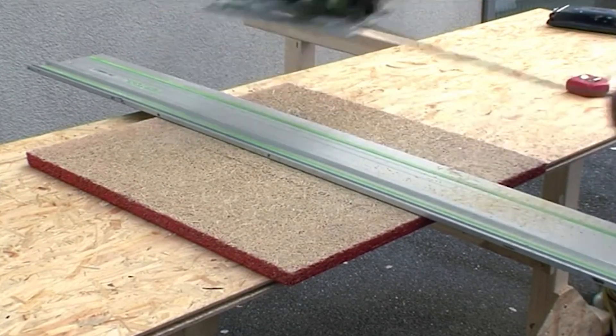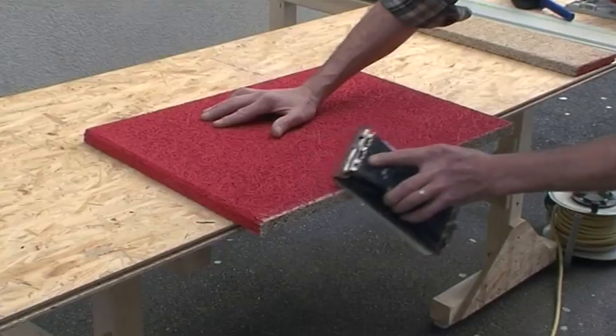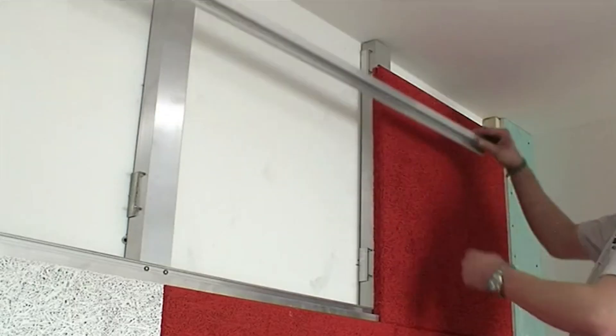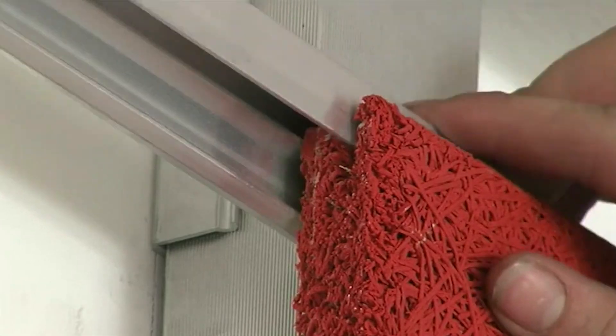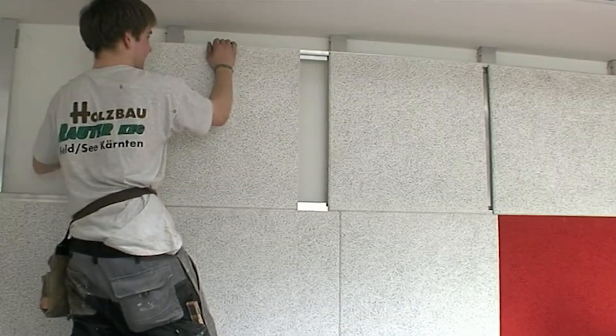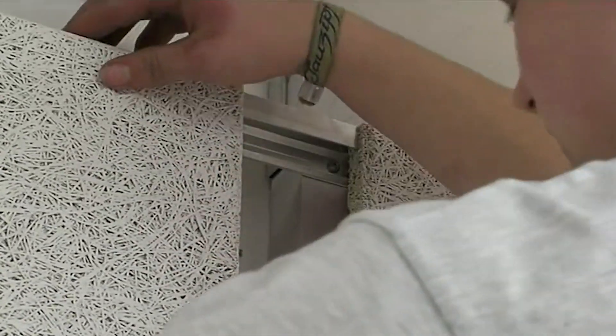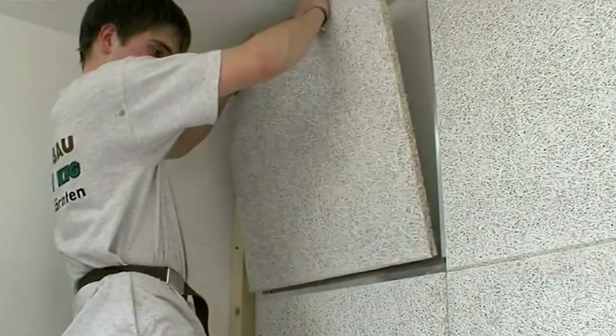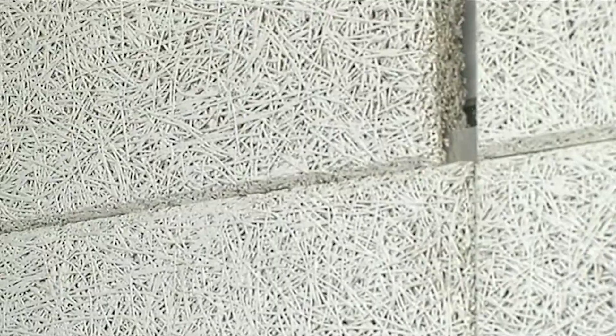The versatility of the system shines through its ability to be used for various applications, including wall mounting, ceiling suspension, and partition wall construction, with customization options for panel sizes and configurations. Lightweight and easy to install, requiring minimal tools or expertise, Para Design acoustic solutions with retaining profiles emerge as a convenient and cost-effective choice for a wide range of projects.